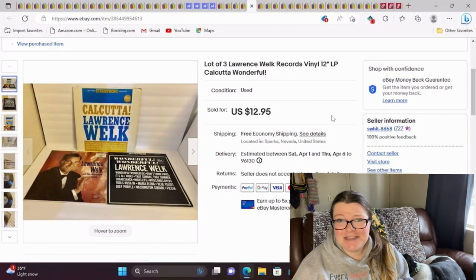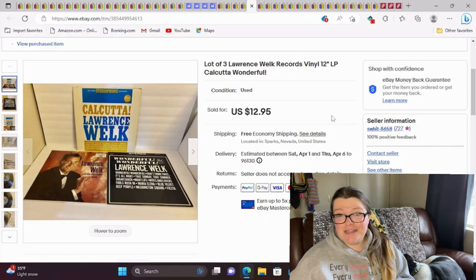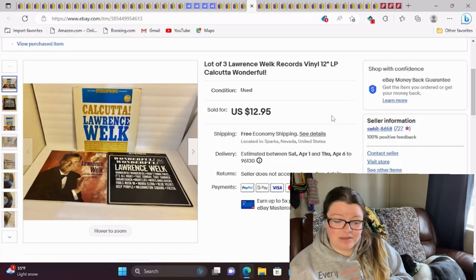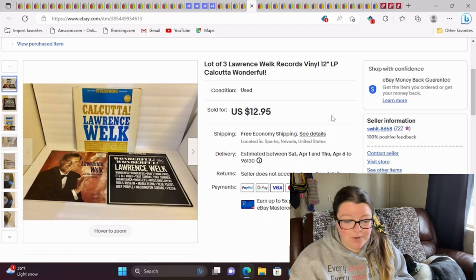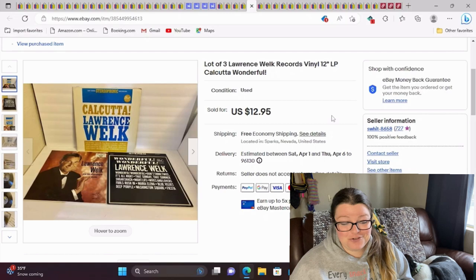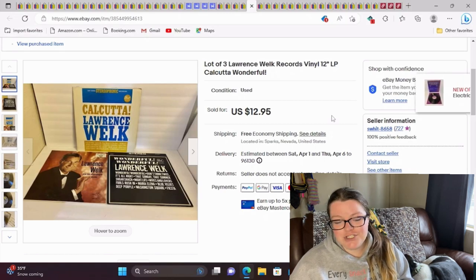This was from my bulk buy of records from another reseller's scraps. I lotted together three Lawrence Welk records — not ever anything I would pick up if I was choosing, but I was making the best of this lot because I knew I could make some money. I was happy with it. That person took out what they wanted; I'll take the scraps. This took a while to sell — months — but it did sell for full asking plus free shipping.